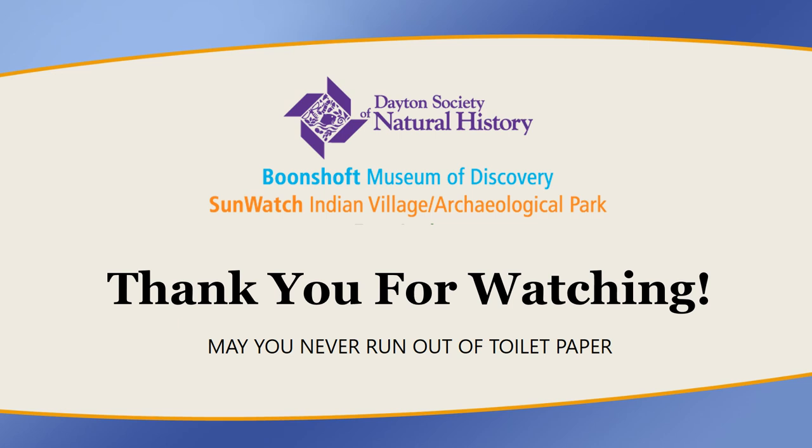Thank you for watching our Cabin Fever Astronomy about the star Sirius. I hope you have clear skies and can look at that star tonight, and maybe even grab your binoculars to see some of those open clusters and that double star. This is Joe Childers at the Budenshaft Museum of Discovery signing off for Wednesday. Have a great day.